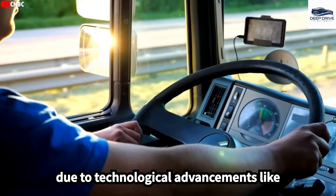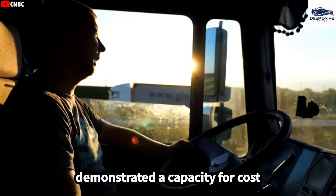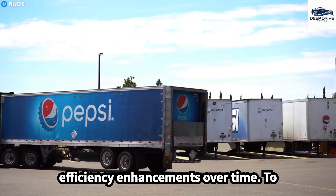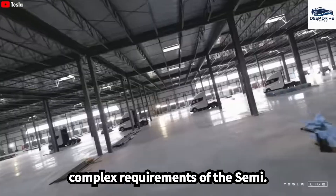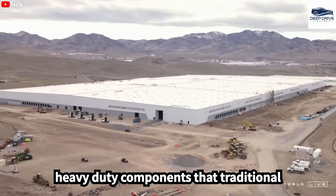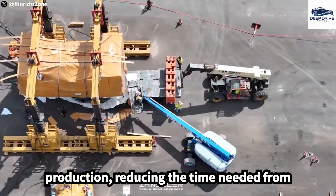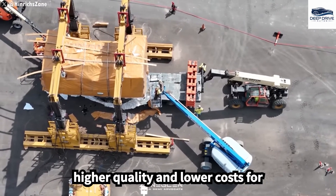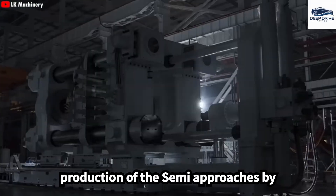Despite potential increases in production costs due to technological advancements like the 4680 battery, Tesla has consistently demonstrated a capacity for cost reduction through mass production and efficiency enhancements over time. Tesla's new Gigapress is tailored to meet the complex requirements of the Semi, enabling the efficient production of heavy-duty components that traditional manufacturing methods struggle with. The Gigapress significantly streamlines production, reducing the time needed from hours to mere minutes while minimizing assembly errors, ultimately resulting in higher quality and lower costs.